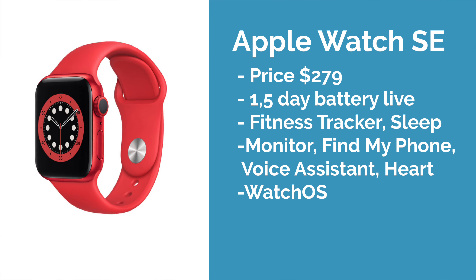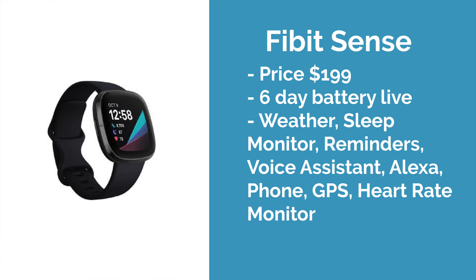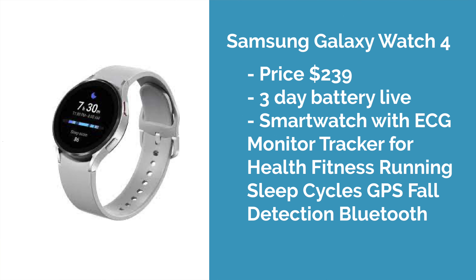At this moment I think there are three great smartwatch options: the Apple Watch SE, the Fitbit Sense, and the Samsung Galaxy Watch 4. These are three great options if you want to buy a smartwatch and you are already in an ecosystem.